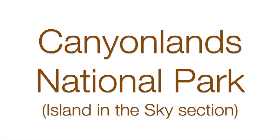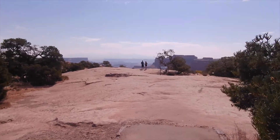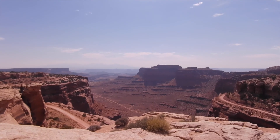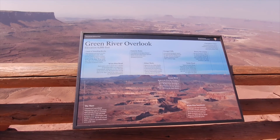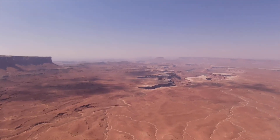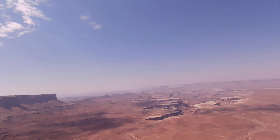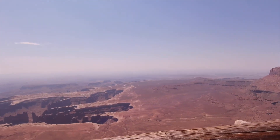Just a few minutes further is Canyonlands National Park, which has three sections. This is the Island in the Sky section — you can go further out to the Needles or the Maze, but we just checked out Island in the Sky. It's a huge park. So again, we had the dogs and just did the scenic drives and overlooks. Basically the name says it all — you're really high up looking out at these deep canyons. You can take the dogs to the campground called Willow Flat in Island in the Sky, or Squaw Flat if you're in the Needles.